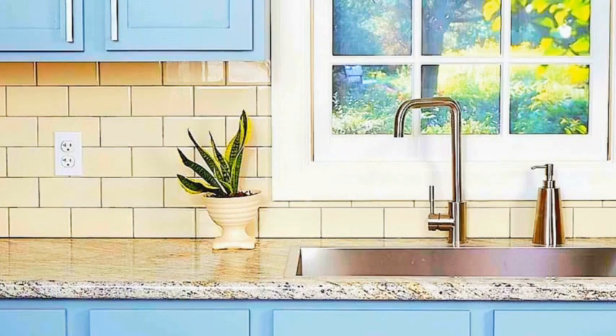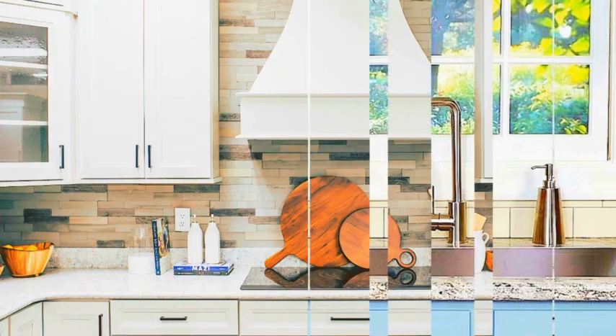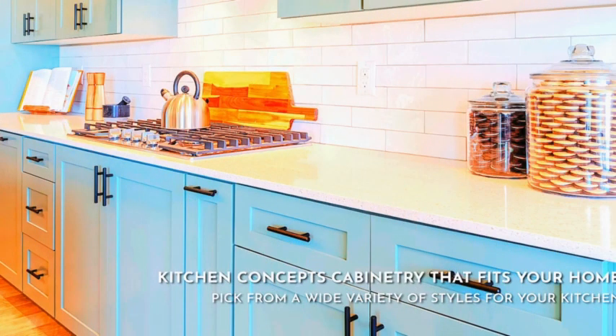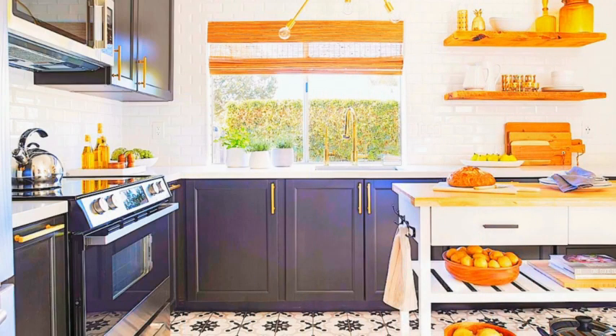Furniture and seating: add a kitchen island with bar stools for casual dining. Incorporate a breakfast nook with a cozy seating area. Choose furniture that complements the kitchen style and color scheme. Incorporate a kitchen cart or movable island for flexibility.